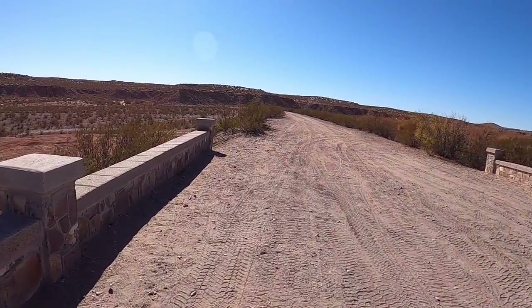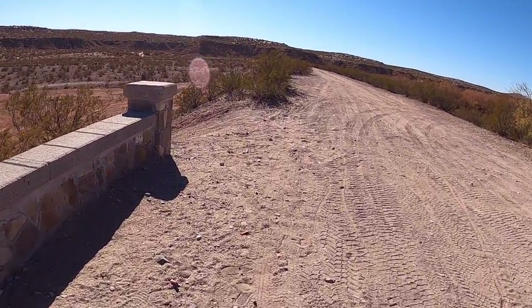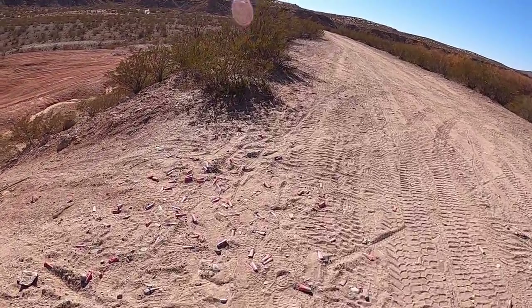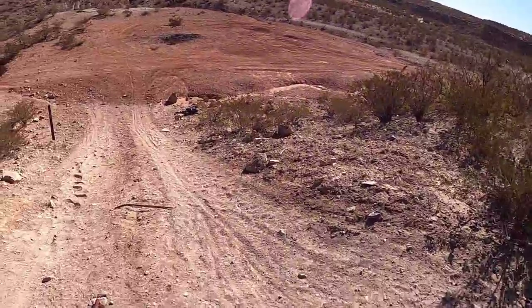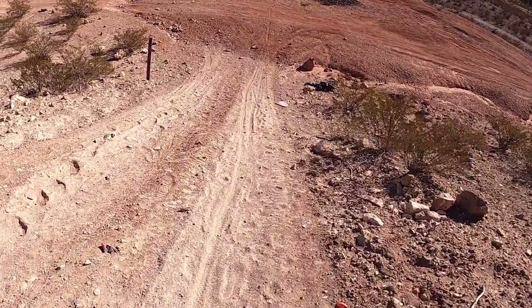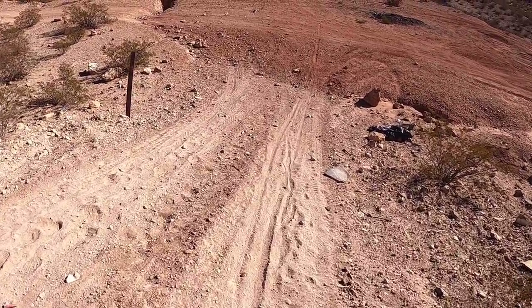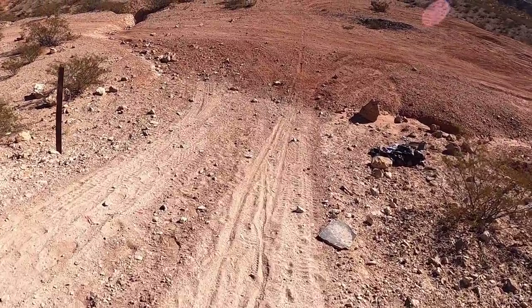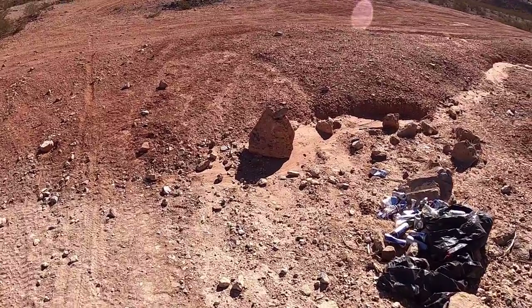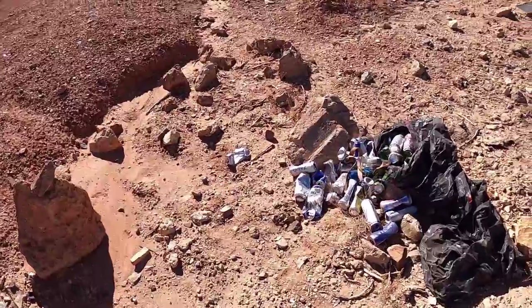As we come up to this jeep path that goes up the embankment, you'll see a bunch of shotgun shells — irresponsible gun owners who probably should not have the right to bear arms, but it is what it is. There's some pieces of skeet. It's a garbage bag with beverage containers spilling out. Looks like mostly beer — all brands of beer that I would never consume.